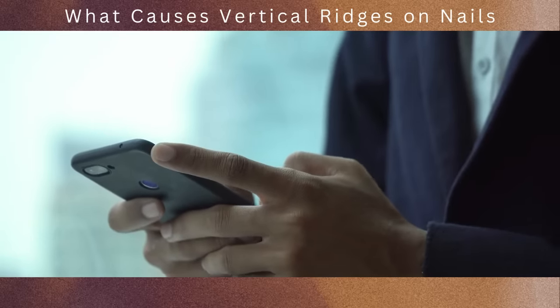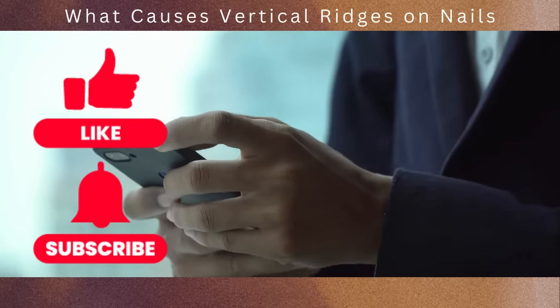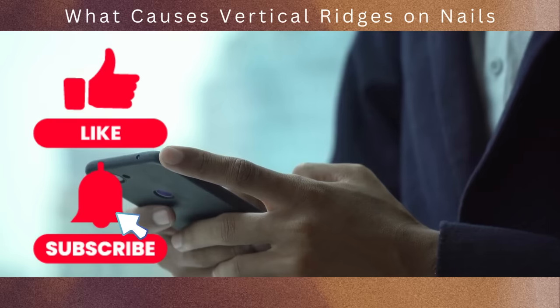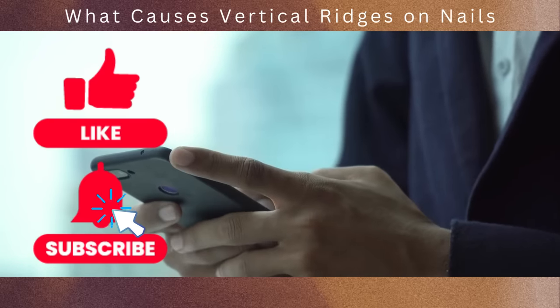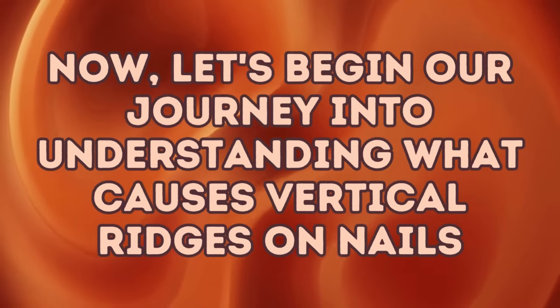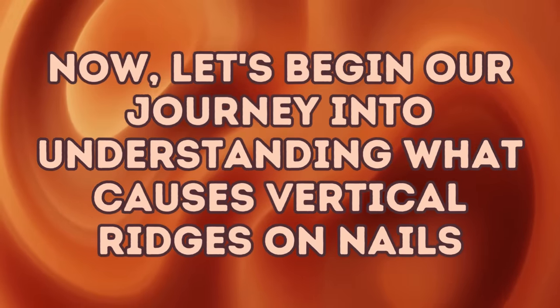Before we continue, please take a moment to like this video and subscribe to our channel to help us reach more people. And don't forget to ring the notification bell so you can be the first to know when our latest video comes out. Now let's begin our journey into understanding what causes vertical ridges on nails.